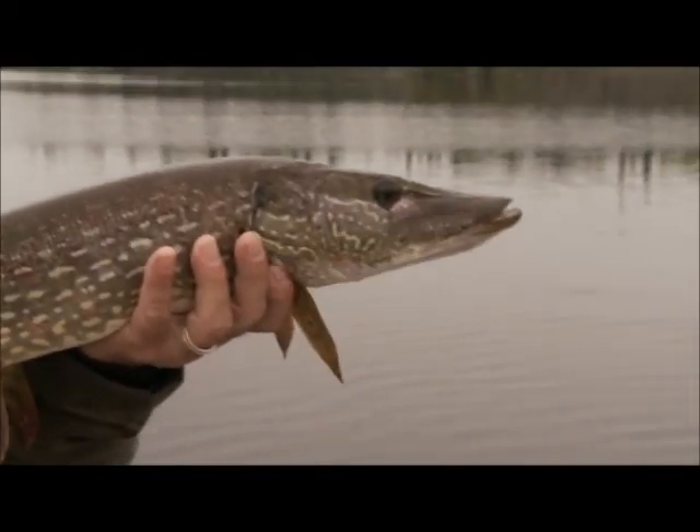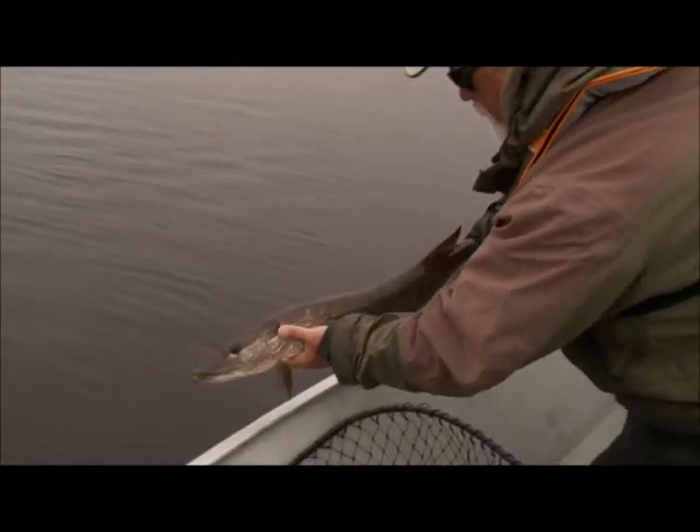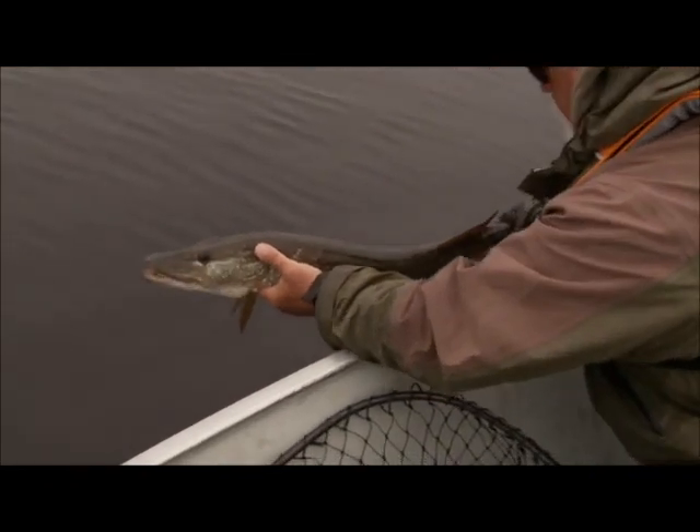It's a good fish. Another gator. He took her deep. Very, very nice. Not as big as the other ones, but this is a good one. Thought it was a little bigger than it was, but I'm pretty happy with that. And there he goes.